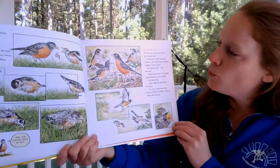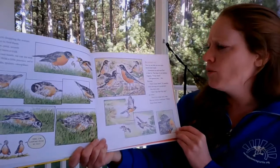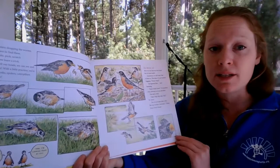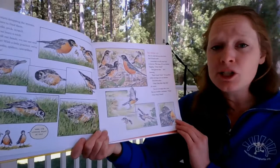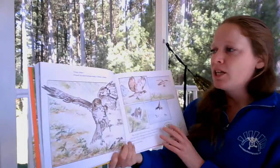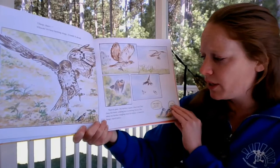Six weeks old — now they can find their own food, but it's hard work and sometimes they still want Dad to feed them. Dad ignores the begging. Then another robin alerts them to an intruder — Dad darts away, warning 'chip chip chip chip.' Two escape into a tree, but their brother continues cheeping. A hawk swoops in — a shriek, and then it's quiet. Their brother is gone, dangling from the hawk's talons — a meal for hungry hawk babies. Hawk babies eat mice, chipmunks, and birds.